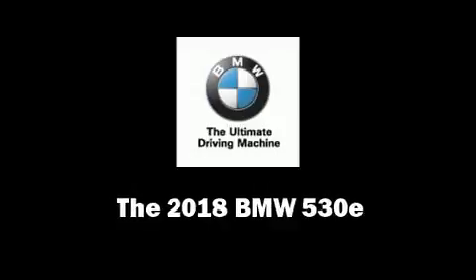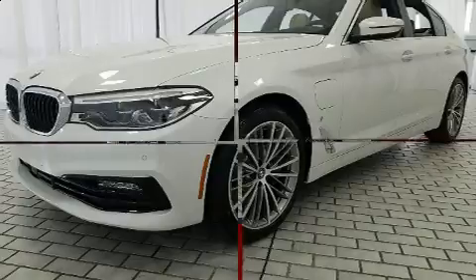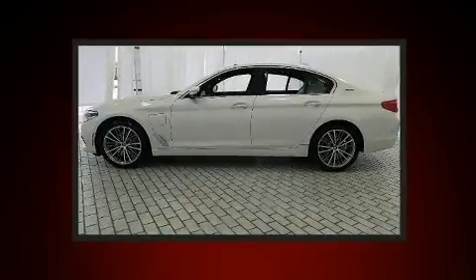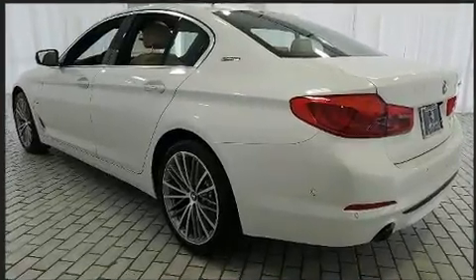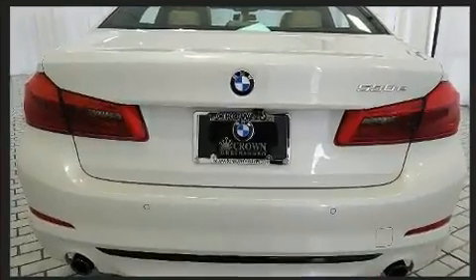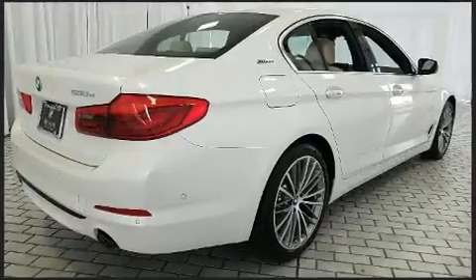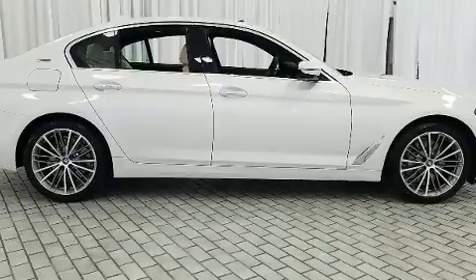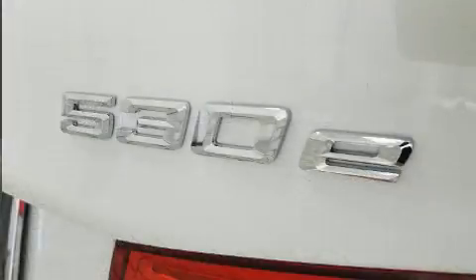Experience driving perfection in the 2018 BMW 530e. This four-door, five-passenger sedan offers the features and options for which you've been searching. Smooth gear shifts are achieved thanks to the two-liter four-cylinder engine, and for added security, dynamic stability control supplements the drivetrain. A turbocharger further enhances performance while also preserving fuel economy.